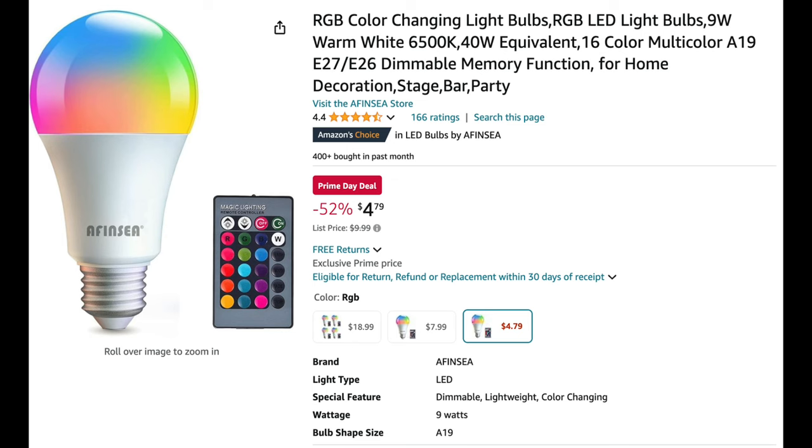Next up is this remote control light bulb for $4.79. I wanted to include a couple of non-nail items I've personally purchased that have been helpful around the house. This color-changing light bulb is one of them — I have it in my garage and I love being able to turn it on remotely. It changes to any color of the rainbow: pink, red, green, blue. You could even put it in your nail space to set the mood.